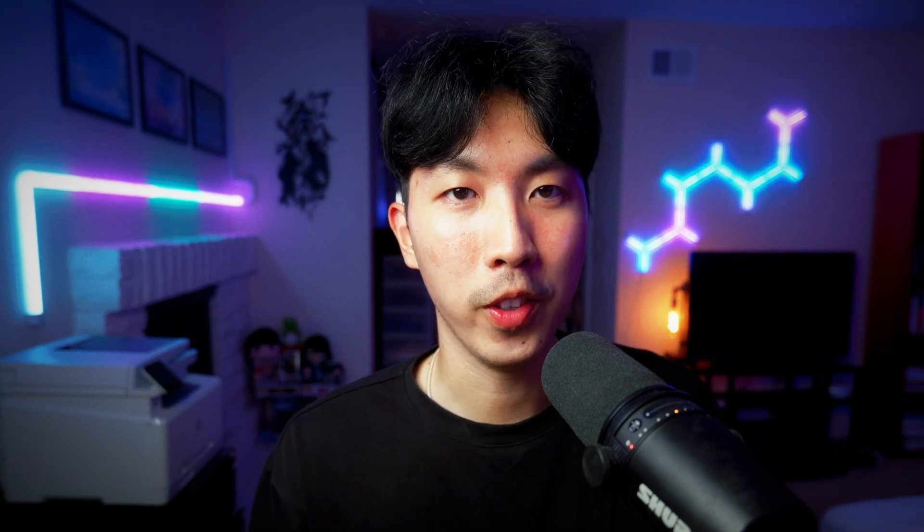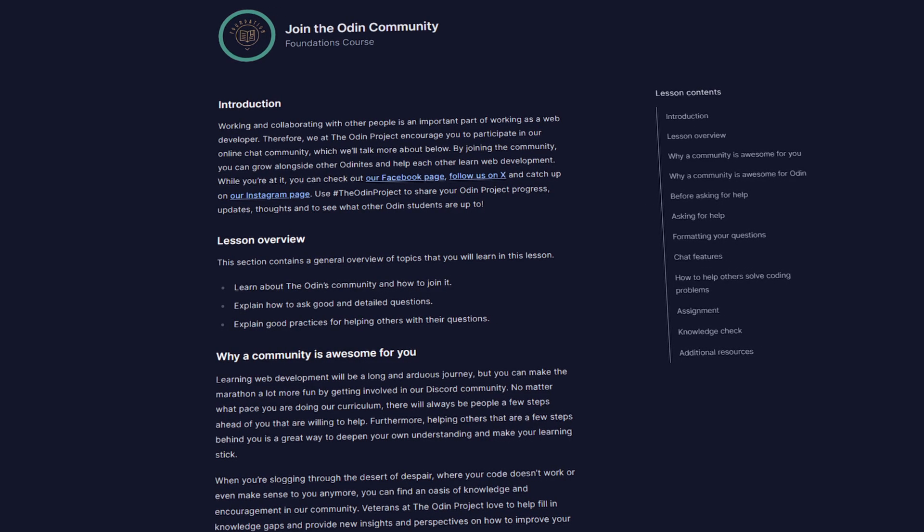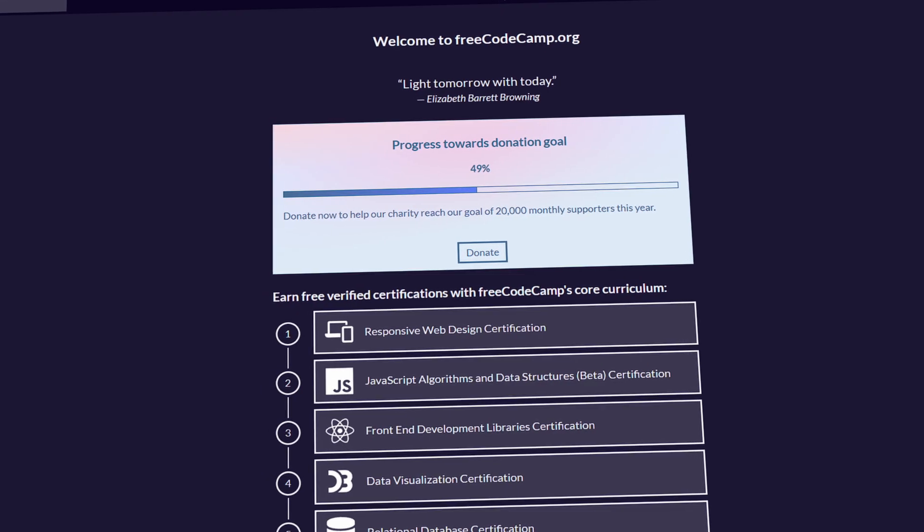Just give yourself some more time, especially when you feel like giving up. Don't give up when you're emotional and struggling. Only decide to give up when things are going good. The good thing is, you don't have to suffer alone — there's a community Discord where you can suffer together.